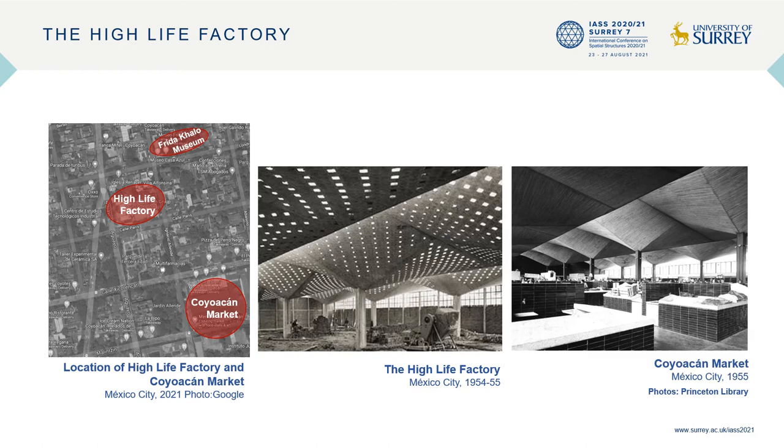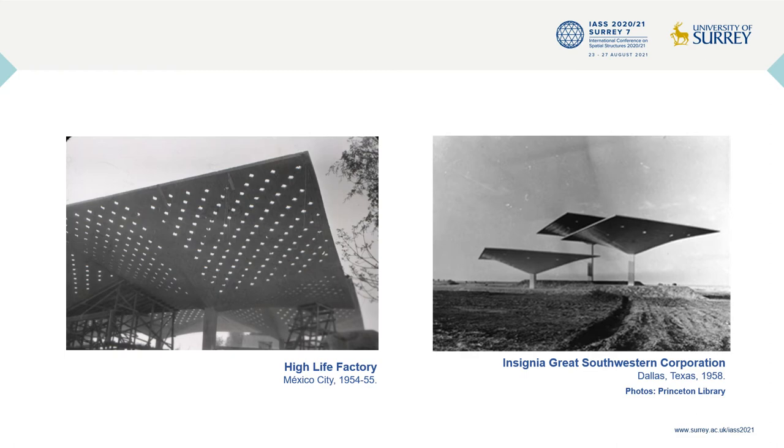During this period, Candela also received a vast number of commissions from the private industry to design and build factories and warehouses in Mexico City. The High Life Factory, completed in 1955, is without doubt one of the most iconic factories built by Candela during this period. Located in the oldest colonial area of Mexico City, the High Life Factory is only a couple of streets away from Coyoacán market, surrounded by art galleries and museums including the famous Frida Kahlo Museum, as illustrated in the map of this slide.